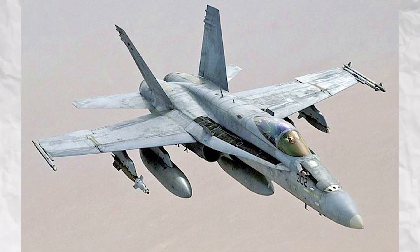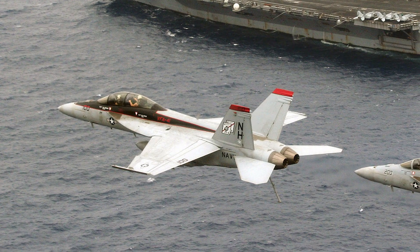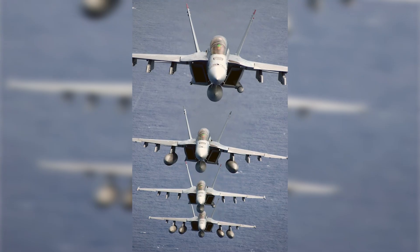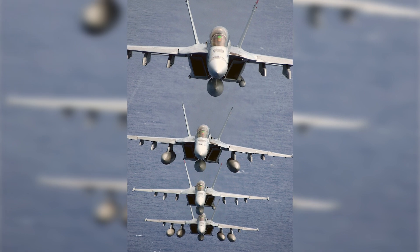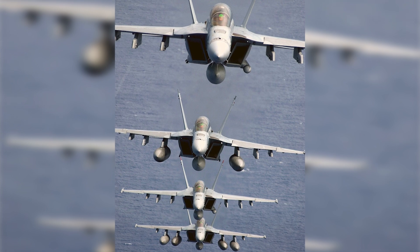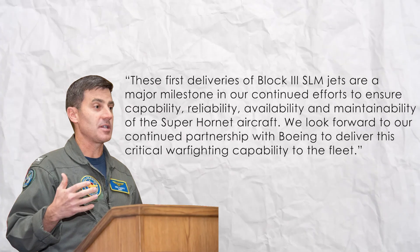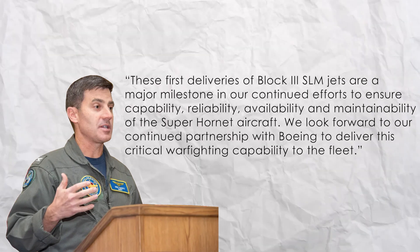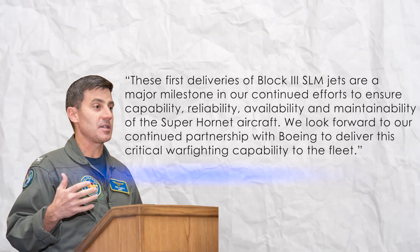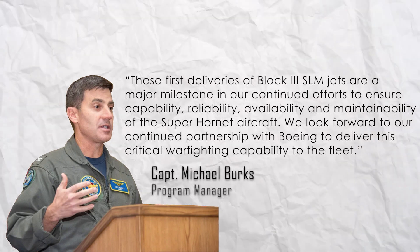"Great measures were taken by the Boeing and Navy teams to ensure these are the safest and most capable Block 3 F/A-18s we can give our warfighters," said Mark Sears, Boeing Fighters Vice President. "These are just the first of many deliveries, with around 15 years of SLM deliveries to go. Our warfighters are counting on us to get this right every time." "These first deliveries of Block 3 SLM jets are a major milestone in our continued efforts to ensure capability, reliability, availability, and maintainability of the Super Hornet," said Captain Michael Burks, program manager for the F/A-18 and EA-18G program office.